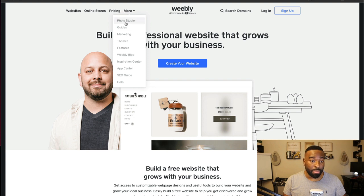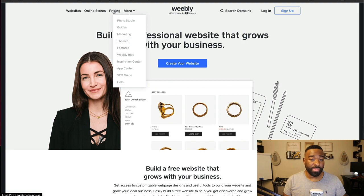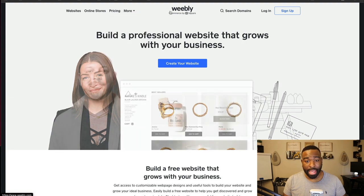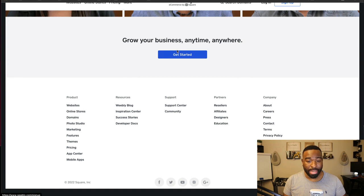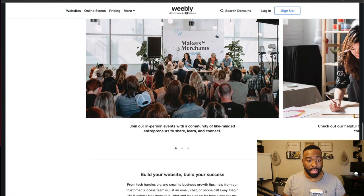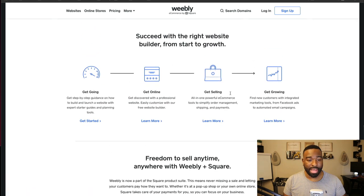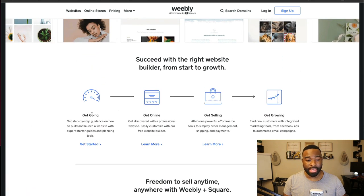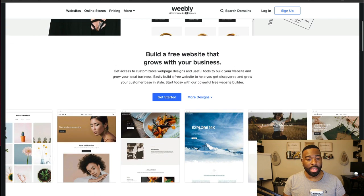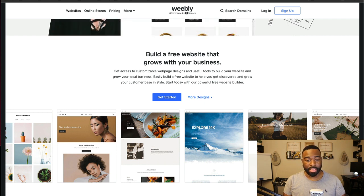I'd like to also look at more — some different themes and features. I also want to look at the pricing. I'm going to scroll down to the bottom and just take a look and see if there's anything that jumps out at me. They have different stores that use their platform.